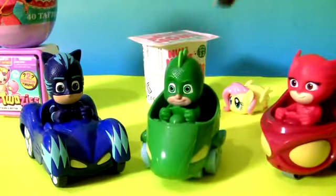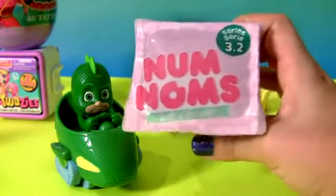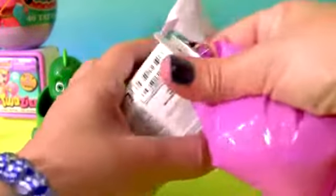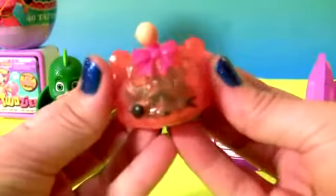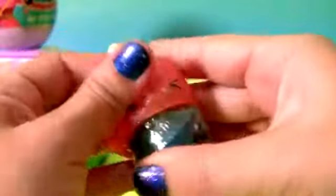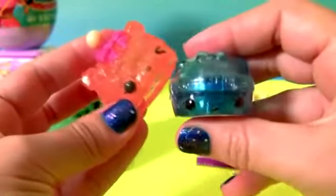Gakko, and the Num Noms Cup Surprise Series 3.2. Num Num, and collector's guide. This is a Candy Num Num — Tina Tangerine. And this here is the Blu-Res Gloss Up.